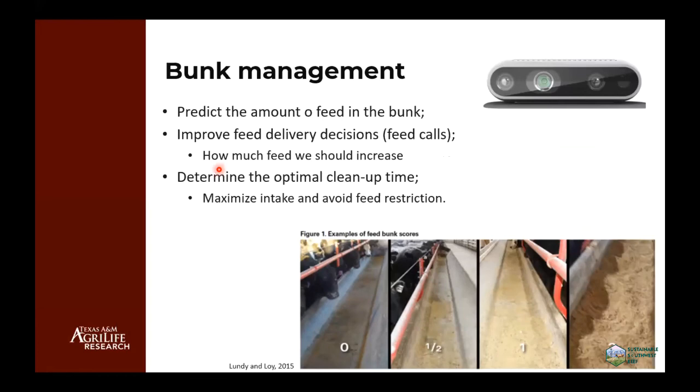We are using cameras to predict the amount of feed in the bunk — how much feed is there. Like body conditioning score, it's visual. It's easy to know if it's a sleek bunk or not, but it's hard to quantify one-half, two, or three units of feed remaining. We're trying to predict the amount of feed in the bunk and improve feed delivery decisions — what we call feed calls — how much we should provide the next day. If they sleek early in the night, maybe we should bump them a little more. The idea is to determine the optimal cleanup time to maximize feed intake and avoid feed restriction.